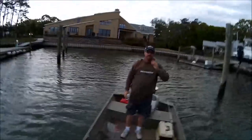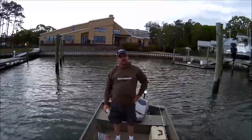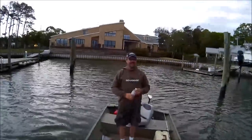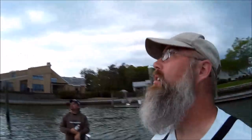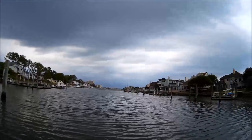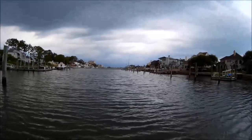Even though you didn't catch anything, did you have a good time? Yeah, I had a good time. Looks like we're going to try to beat the storm - we got a bad weather system up there, so we're going to try to race out of here and get back to the dock before we get rained on. Thank y'all for watching, we'll see y'all later.